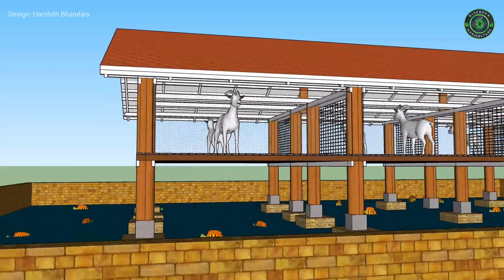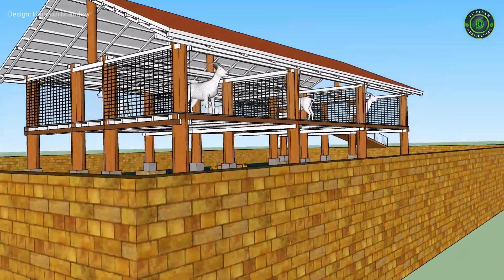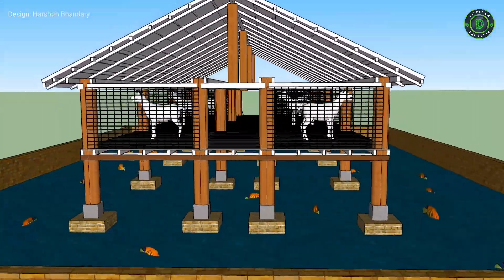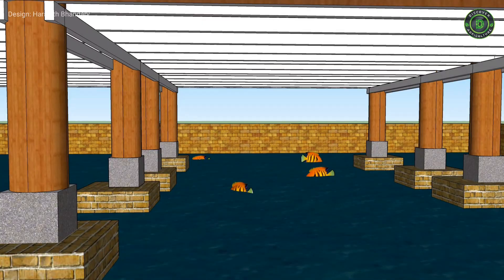At least 50 to 60 goats are essential to fertilize one hectare of pond. The goats should be provided with a dry, safe, and comfortable house protected from excessive heat.